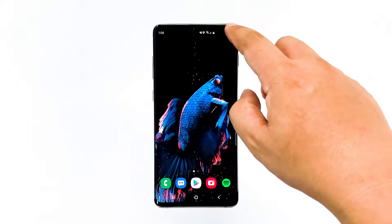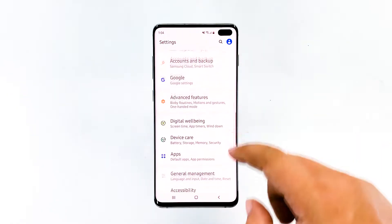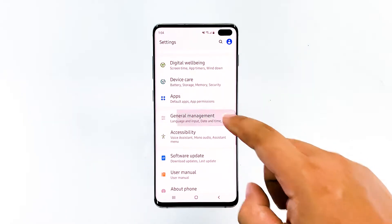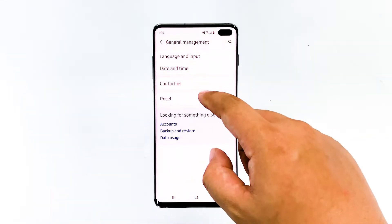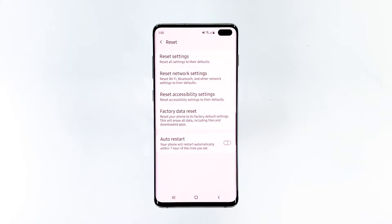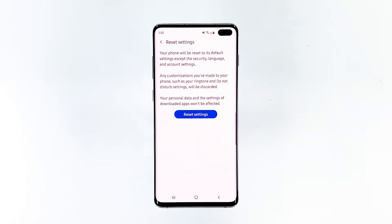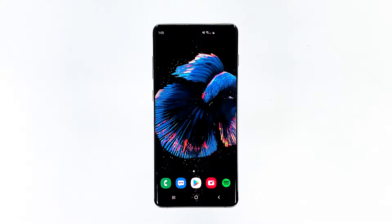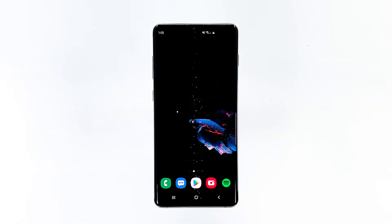To do it, swipe down the notification panel, then tap the settings icon on the upper right. Go to General Management, tap Reset, then tap Reset Settings. After that, tap Reset Settings to confirm. If your phone still keeps restarting by itself after this, then move on to the next procedure.